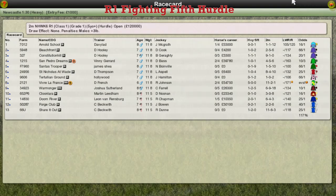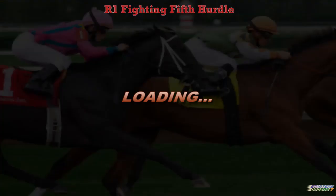Week 6, we'll get underway with the Fighting Fifth Hurdle from Newcastle. It's a two-mile Grade 1 hurdle. Let's take a look at the full field.